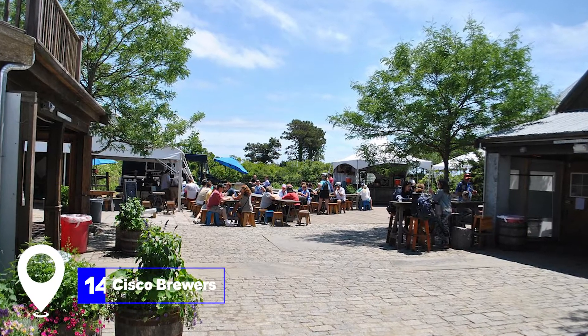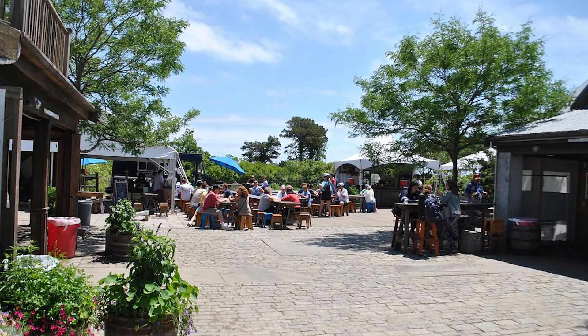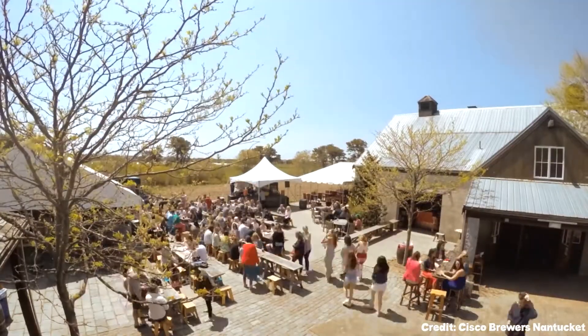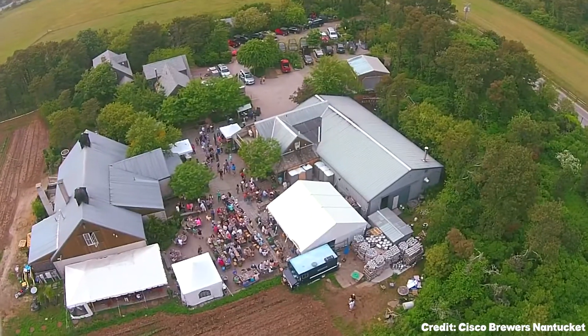At number fourteen, we have Cisco Brewers. This local brewery is known for its unique brews, variety of food trucks, and fresh seafood. It's a great place to enjoy a pint and soak up the good vibes.